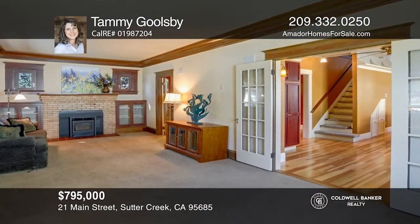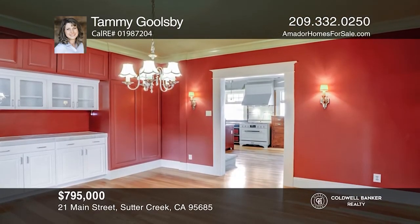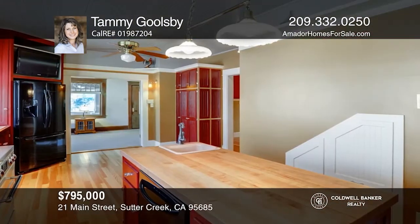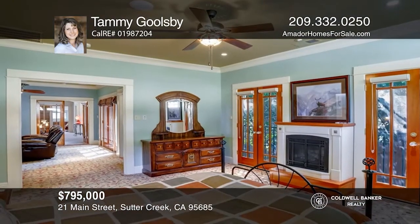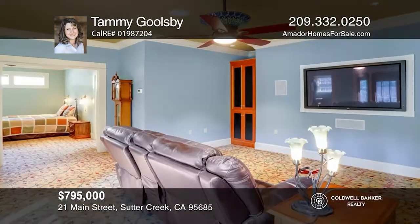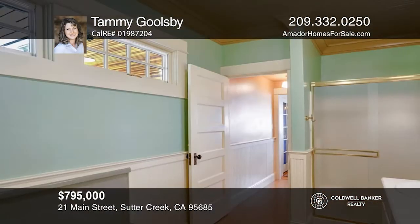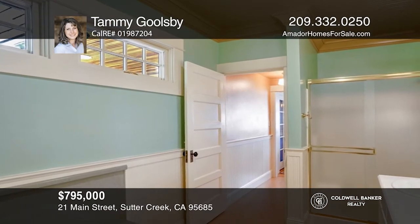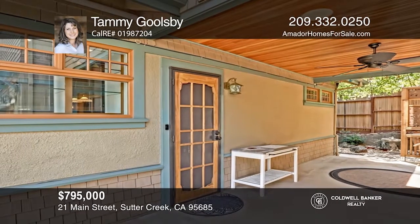This 1930s charmer is nestled among lovely Victorians on prestigious Main Street and features custom woodwork throughout, built-in cabinets and restored light fixtures. The master suite has a built-in fireplace, a TV room and soundproofing. The kitchen has custom cabinets with an island, a flat-screen TV, a six-burner stove and a Frank Lloyd Wright backsplash. Other features include two HVAC systems and a stamped driveway with RV parking. Contact Tammy Goolsby for more details.